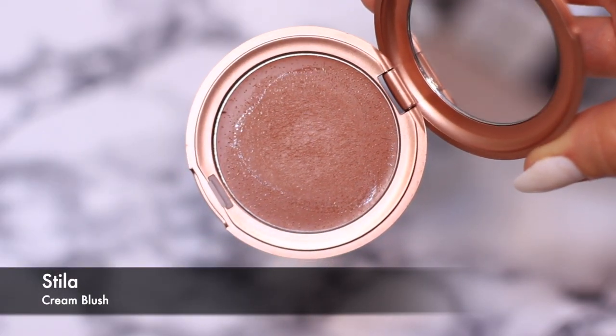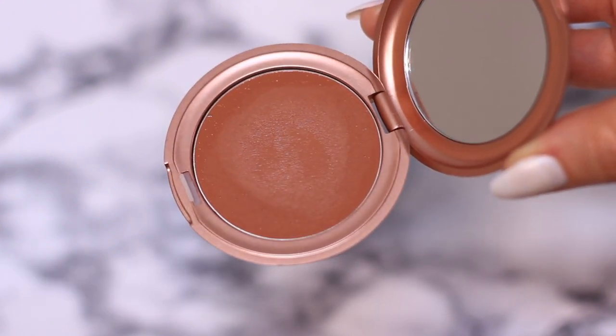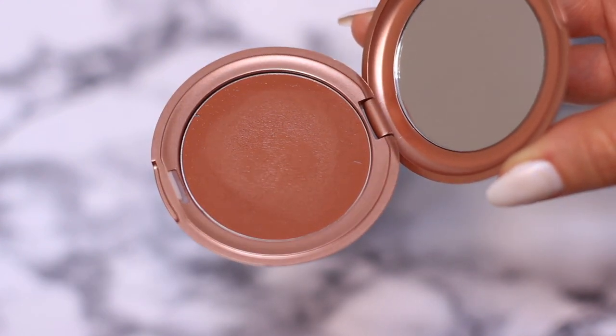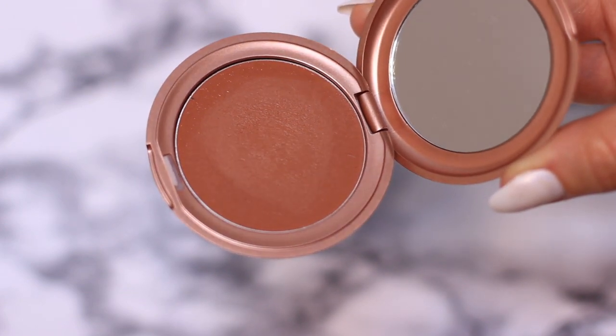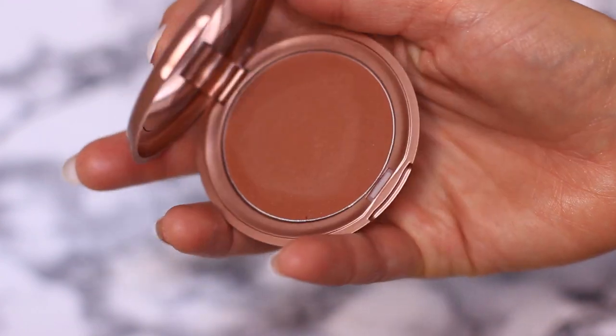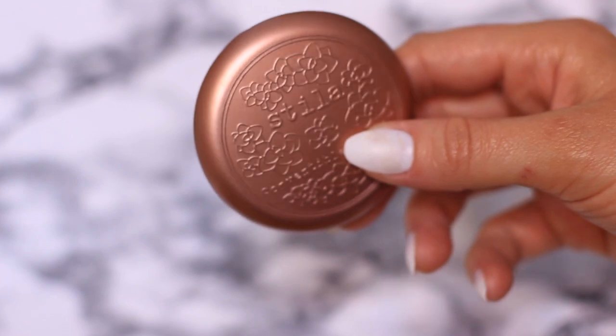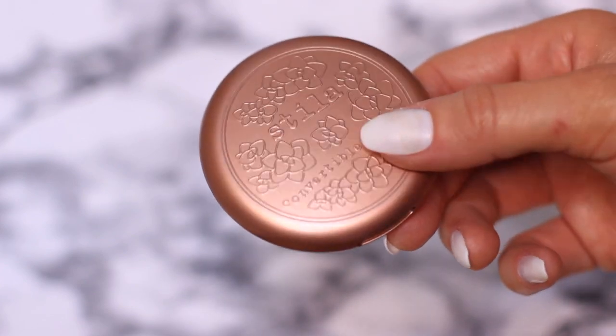This is the Stila Cream Blush. I'm not actually quite sure I used it as a blush, but I really liked the way it looked on the skin. I didn't use it that often and it's probably out of date by this stage. What I am going to do is de-pan it — take the pan out and use the packaging as a mirror and maybe store a little sponge in there, because the packaging is beautiful.